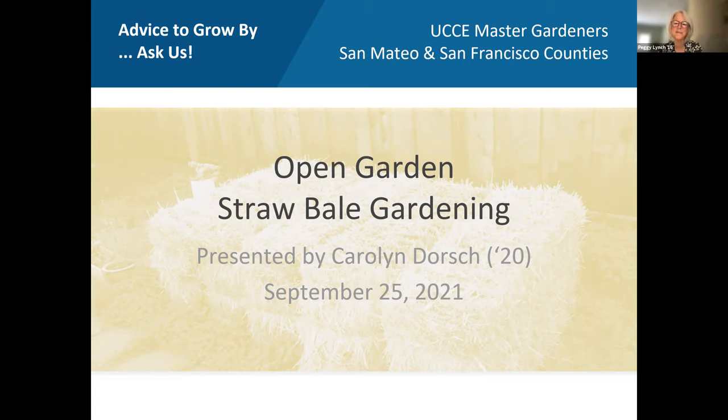Thank you to everyone on the Zoom support team today: Laura Majerus, Kathy Trafton, and Jeffrey Blake. At the end of the presentation, we will open up the meeting for general conversation, with the aim of closing by 2:15. Now I'd like to introduce master gardener and master composter Carolyn Dorsch.